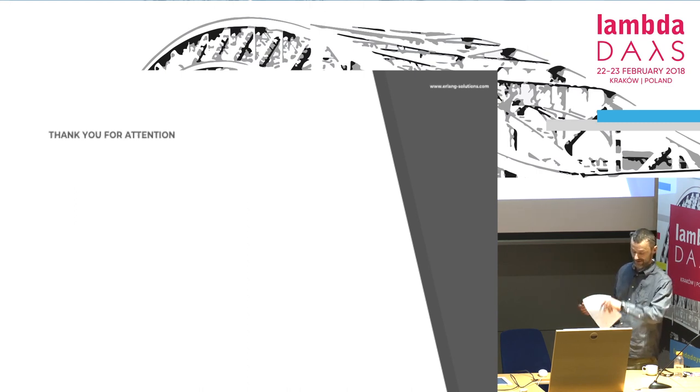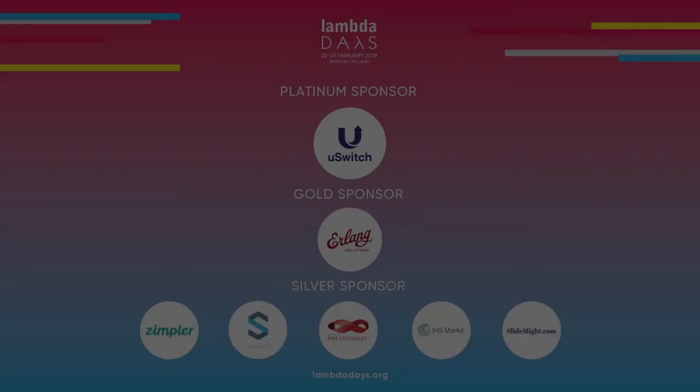And that's about it — we are already over time. Thank you very much for your attention.